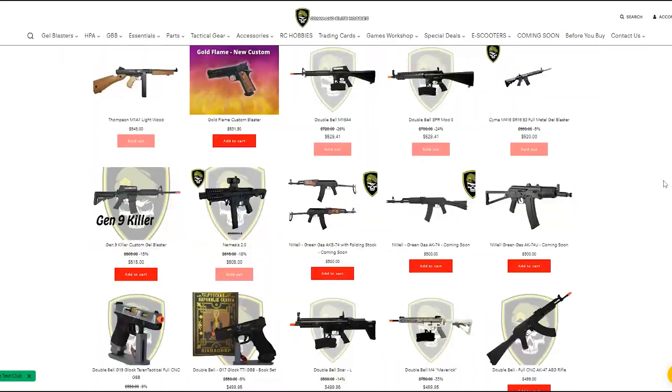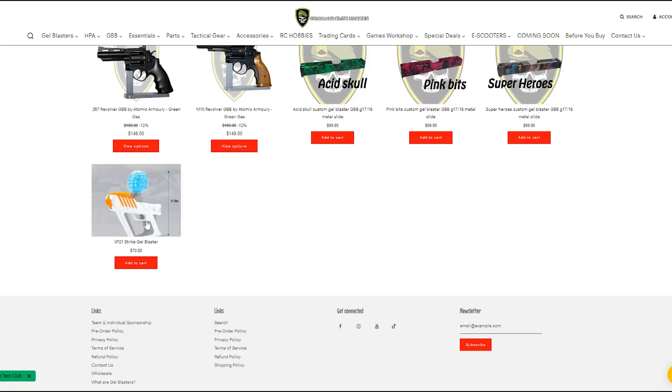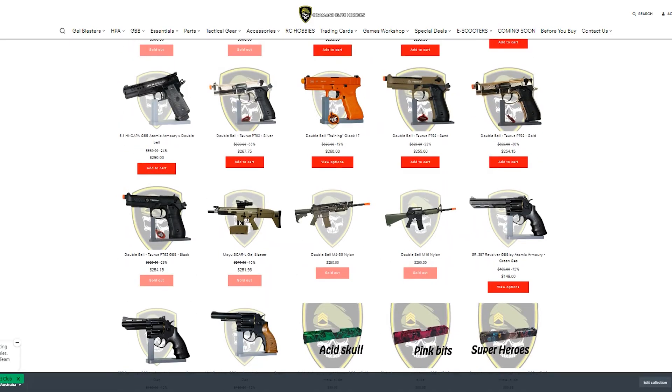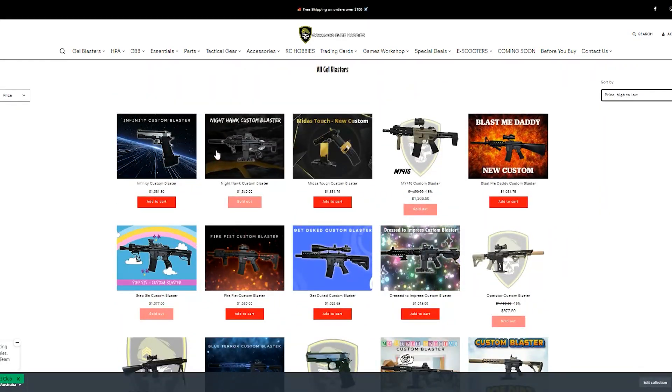Today we're going to be doing a damage test comparing our most expensive gel blaster to our cheapest gel blaster. We're going to scroll all the way down, select our cheapest gel blaster, scroll all the way back up and select our most expensive gel blaster to compare the two.